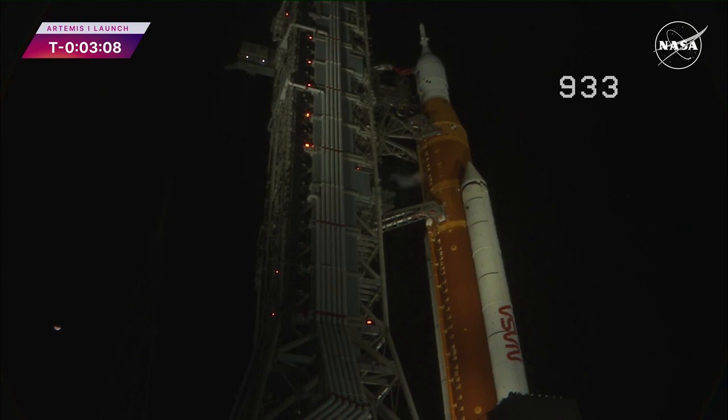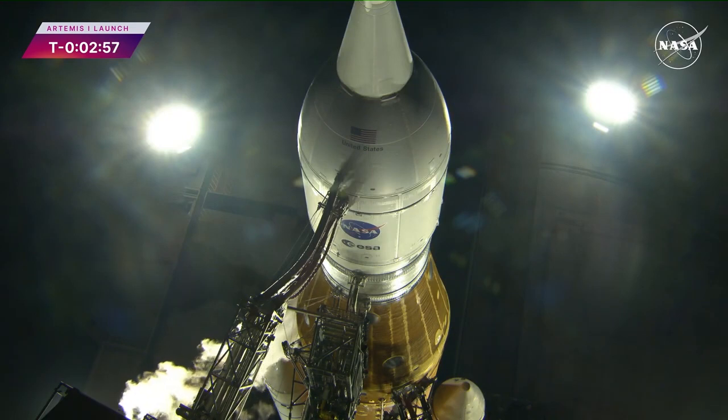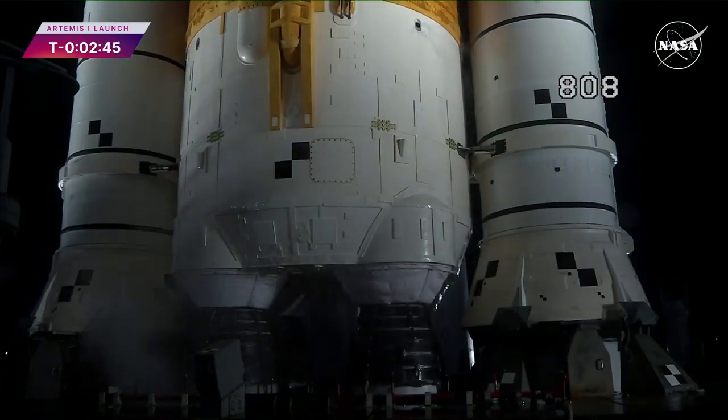GLS is go for purge sequence 4. In just a few seconds, GLS will close the core stage LOX vent — liquid oxygen. The white vapor cloud caused from the super cold gaseous oxygen condensing the water in the atmosphere will disappear. You see it coming out there now — and there it goes, it's closed. LOX vent closed, pressure rising in the core stage LOX tank to flight levels.